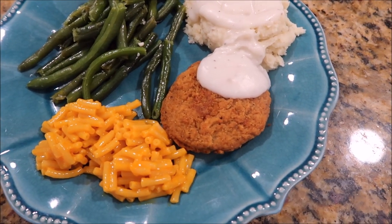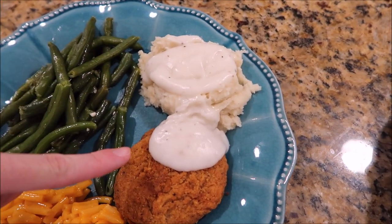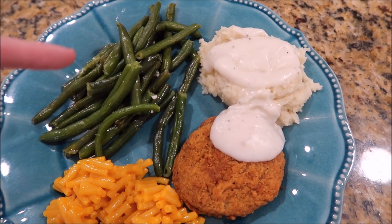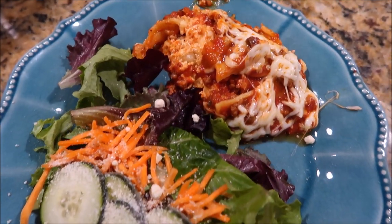For dinner tonight we're having a chicken fried steak, some mashed potatoes — these are my freezer mashed potatoes — with some white gravy, mac and cheese, and then some green beans that I seasoned with salt, pepper, garlic, and butter. So that's what we're having tonight.